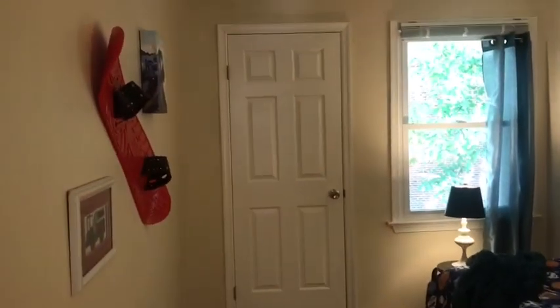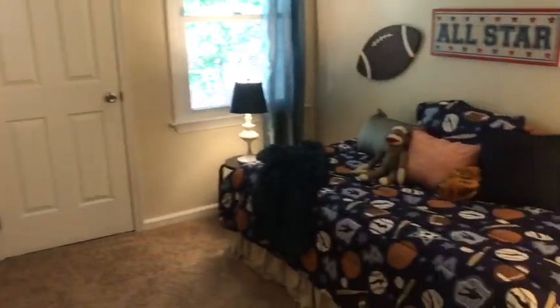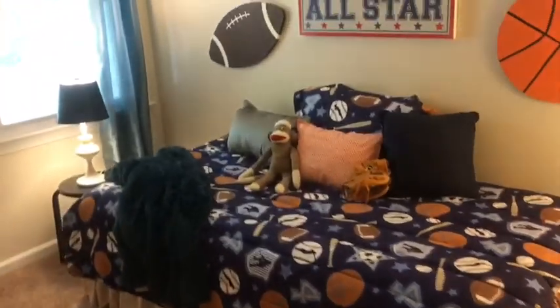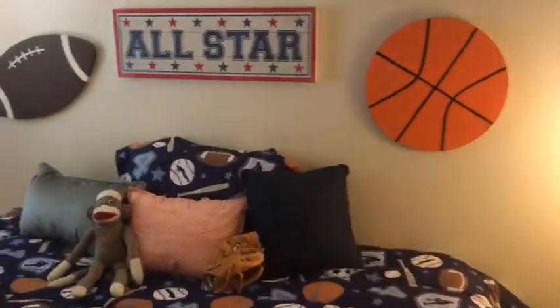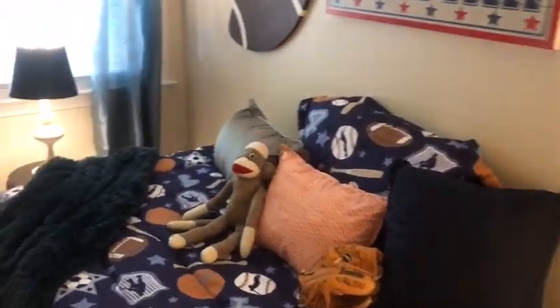Last but not least, let's head into the third bedroom facing the back. This room also has a lot of light coming in through the full size window, facing the gorgeous backyard with lots of greenery. This room would make a great office or kids room — it's very spacious with a twin bed and there's a nice size closet in here.